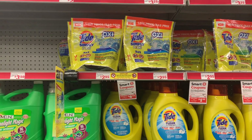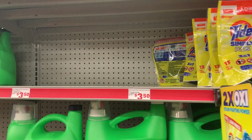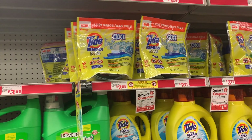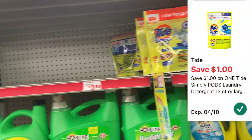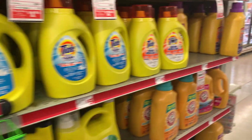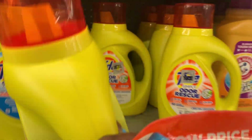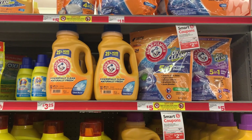We are in the store and I'm going to kick it off with some laundry — Tide Simply pods and liquid. This week they are both priced at $2.95 and we have $1 digitals for both. I'm going to pick up one Tide Simply pods at $2.95 with a $1 digital making it $1.95. The liquid is the 31-fluid-ounce bottle but since this store is out, I'm grabbing a different one just to symbolize it. Let me put both of these in my cart.